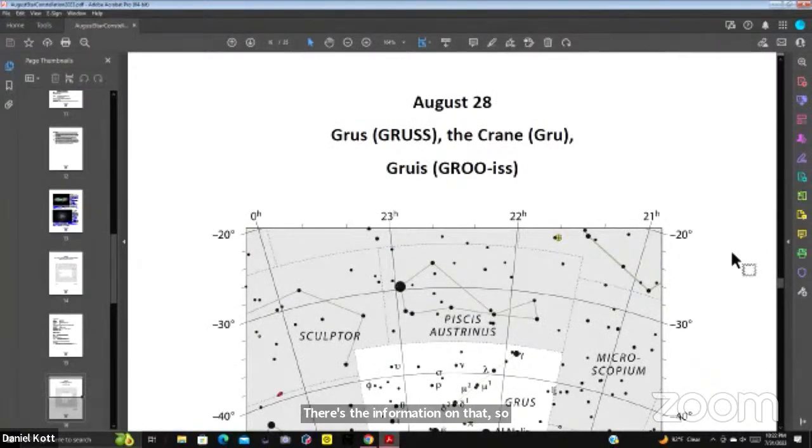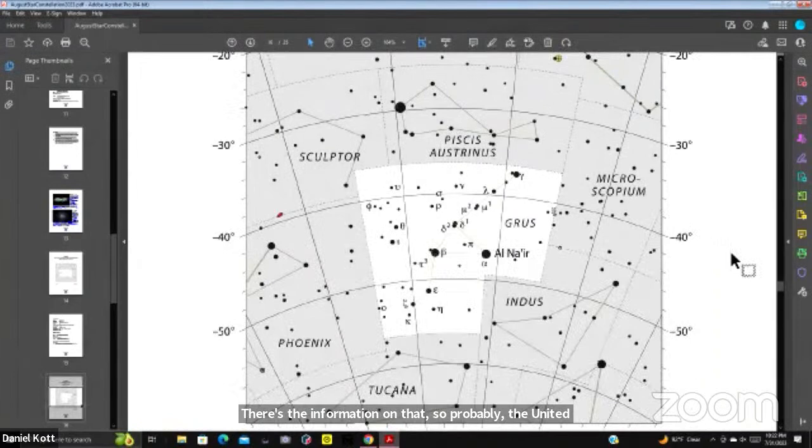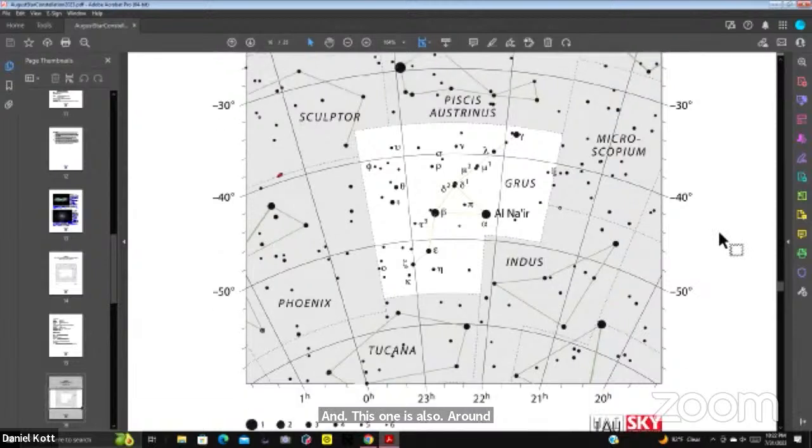August 28th brings Grus, the crane, which runs from minus 40 to minus 50 degrees. We can see things as far as minus 59, so from minus 59 to minus 90 we're closer to the equator. Some of these we can see part of — this one we can see most of, since it's right close to the minus 59 edge.